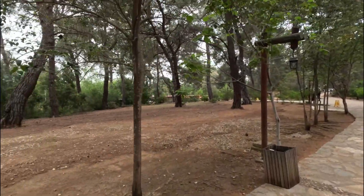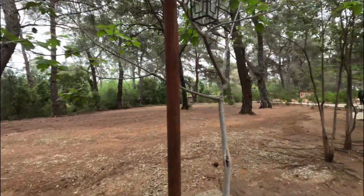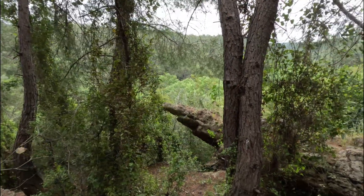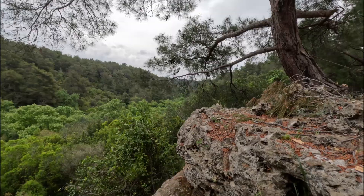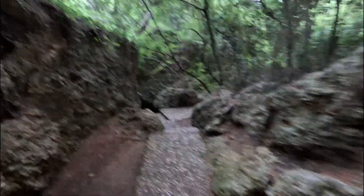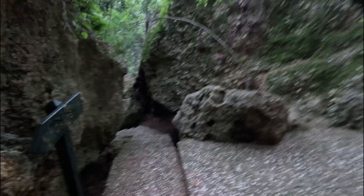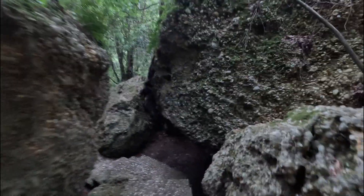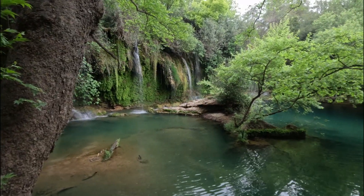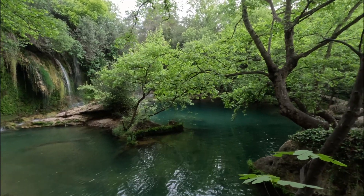The Kursunlu Waterfall Nature Park is 22 kilometers northeast of Antalya city centre. Access to the waterfall is down a winding path into the valley. This is probably the nicest of the three waterfalls I visited, with its clear cool pool at the base.